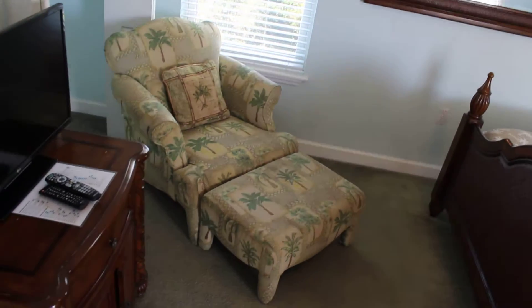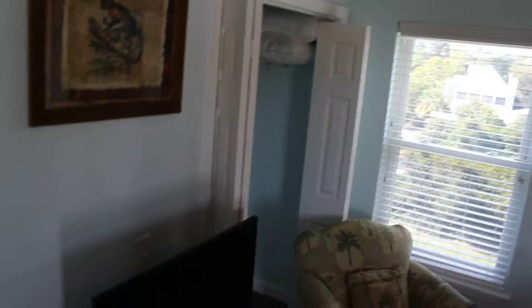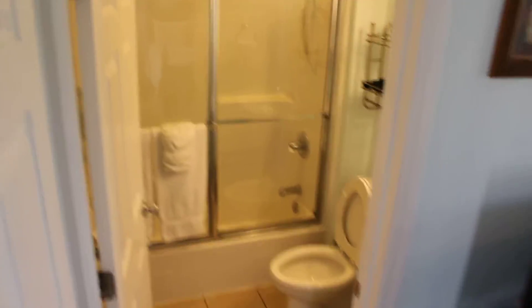Nice couple of windows, here's a nice chair and ottoman, there you have the closet — we'll take a closer look at that. Here's a little dresser, and then here you see the full bath right in the room.